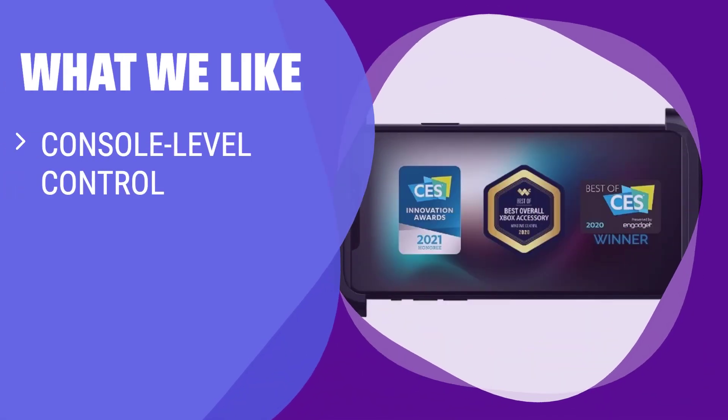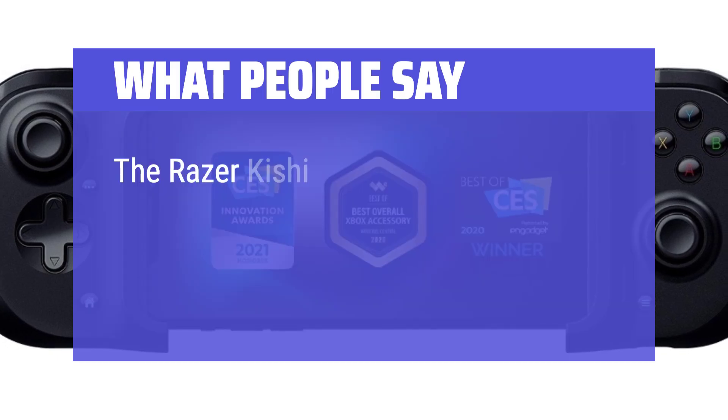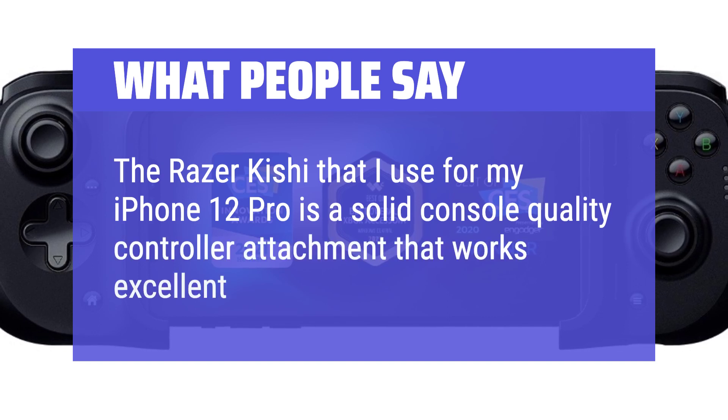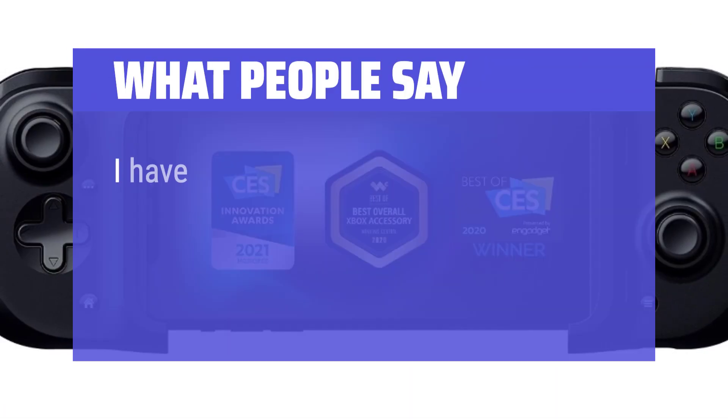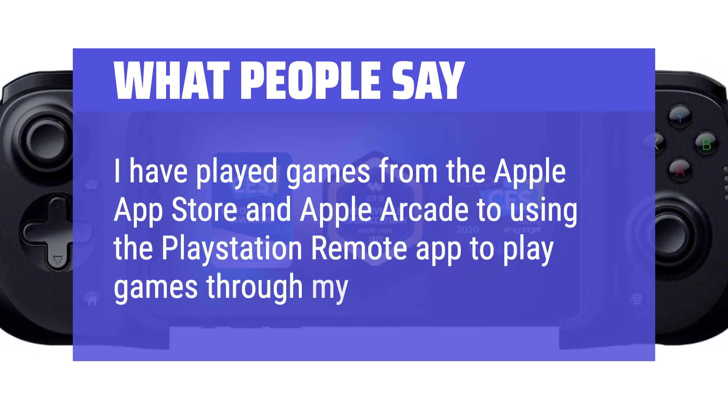What we like: If you enjoy mobile gaming and want console-level control with latency-free gameplay, this mobile game controller is perfect for you. The clickable analog thumbsticks provide greater accuracy, while the ergonomic design ensures a comfortable handheld grip for long gaming sessions. Compatible with most iPhones, it offers a secure hold and precise input. The Razer Kishi for iPhone 12 Pro is a solid console-quality controller attachment that works excellent for iPhone gaming, including Apple Arcade and PlayStation Remote play via PS5.